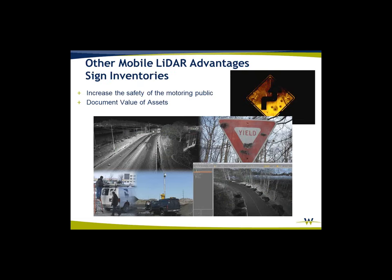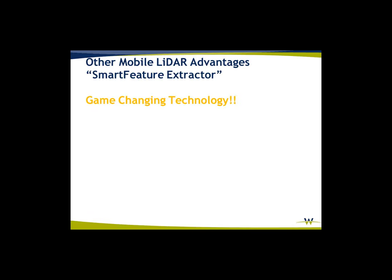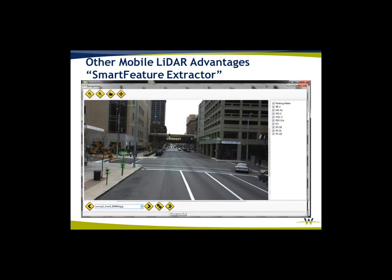Sign inventories — we're actually in the process of doing a very large sign inventory for the city of Indianapolis. Some of the things we're doing is automated recognition of actual signs, and we do some recognition of naming conventions as well. We do smart feature extraction: we teach through image recognition — we teach the software to go out and find signs for us. From that image, it will find the same information in the point cloud, completing a lot of MUTCD requirements automated from the point cloud.